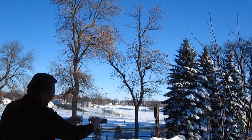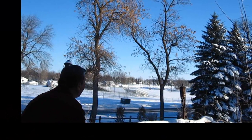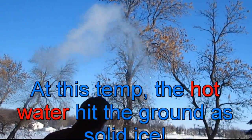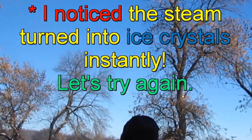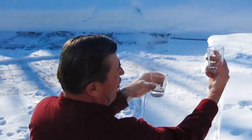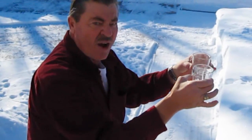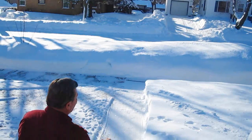Hot water here, cold water here. Going to throw them both at the same time and see what happens. Here we go. It's pretty cold. We're going to throw the cold water off first and see what happens. Here we go.